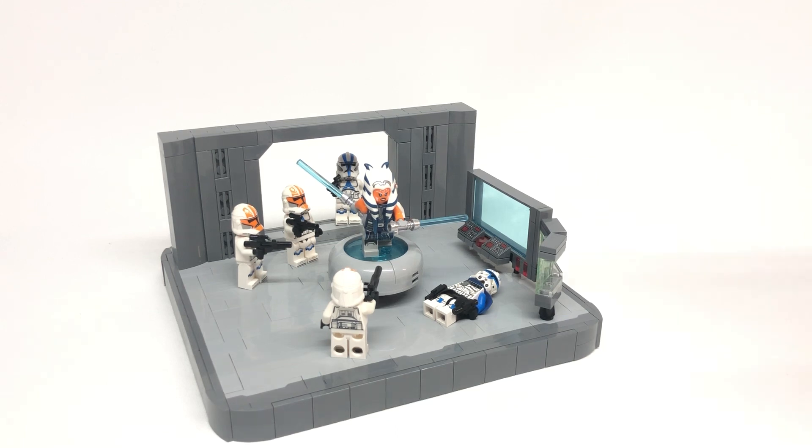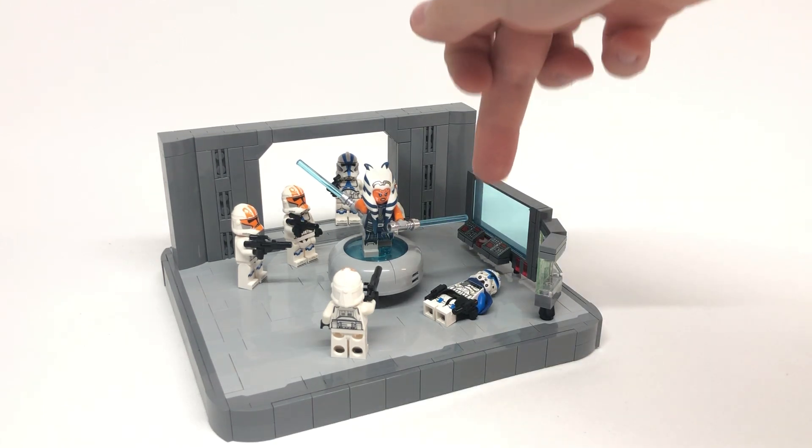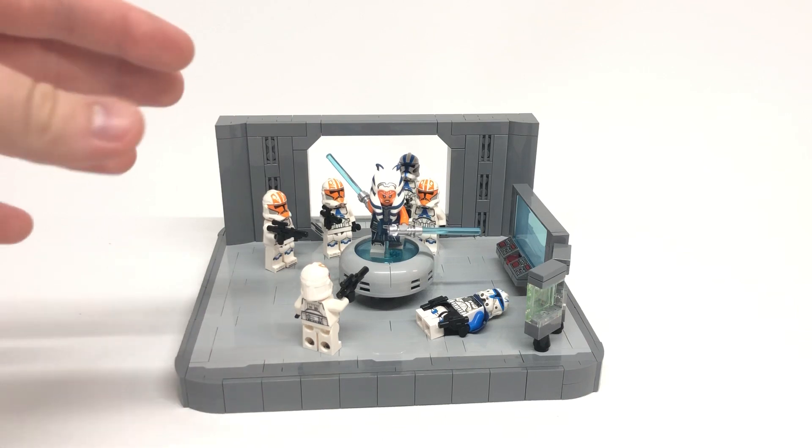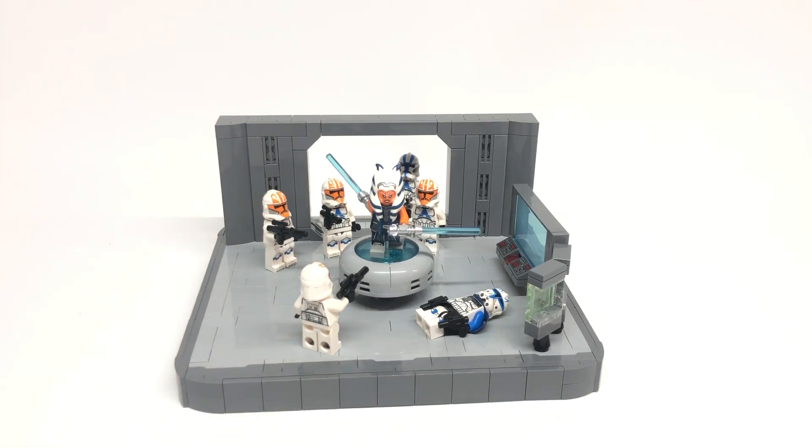This mock includes at least two 501st characters. We have the captain slash commander of the 501st in Captain Rex. Then we have a normal 501st trooper in the back. We also have four 332nd clone troopers, which were assigned by Anakin to Ahsoka during the Siege of Mandalore, and are technically 501st troopers.